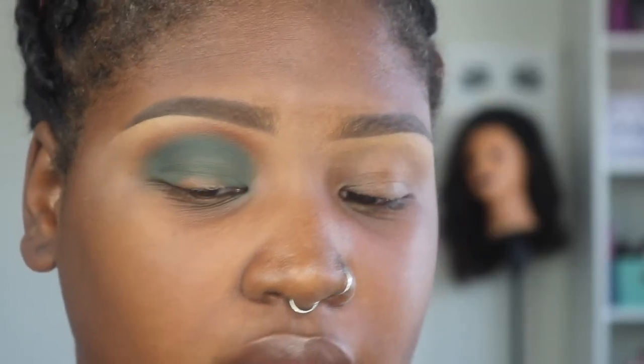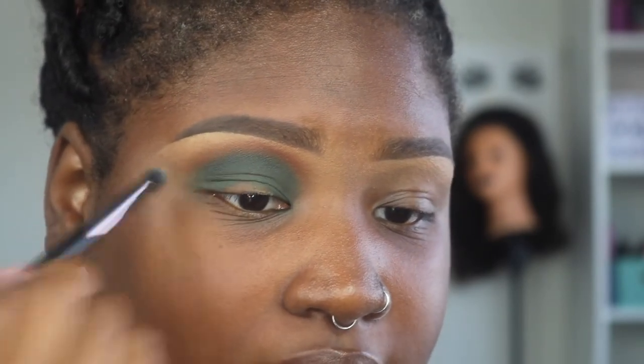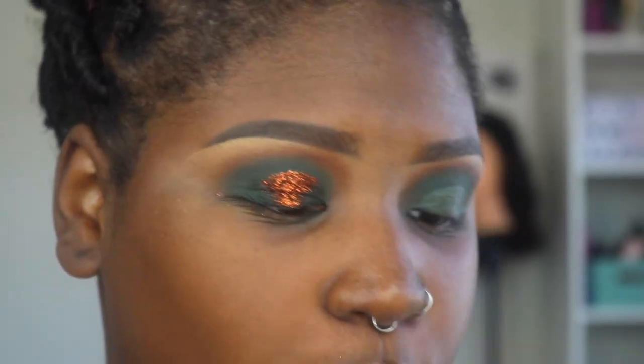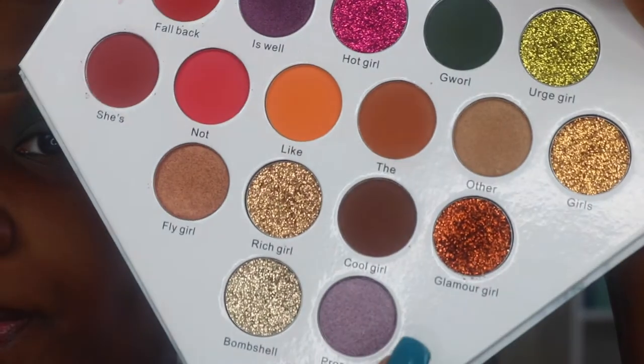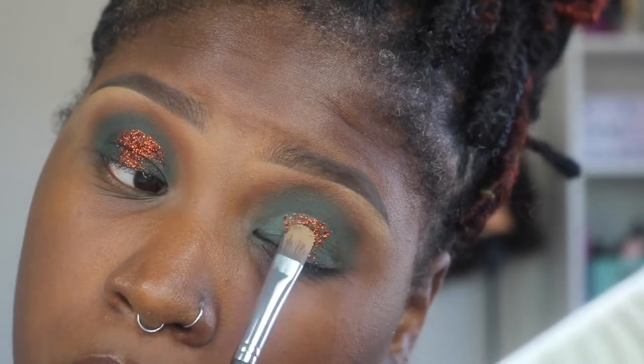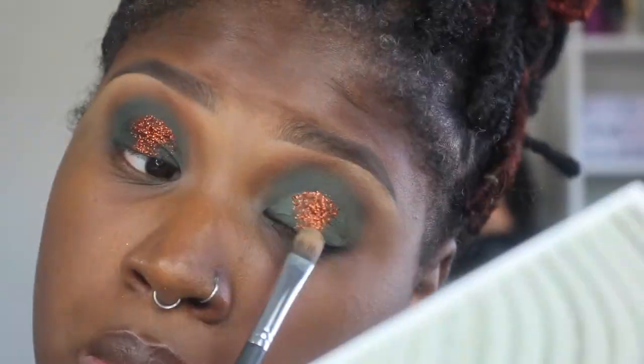I'm not going to mix Cool Girl in because it doesn't look like I need to after I add that green back in. Now I'm going to cut my crease with some glitter primer and then I'll be right back. I already went off camera and did this eye — all I did was put the color on there and go back around and redo the green, using the shade Glamour Girl. This looks so good, I'm obsessed. It looks very Christmassy — it's not Christmas, but it's okay, it looks good.